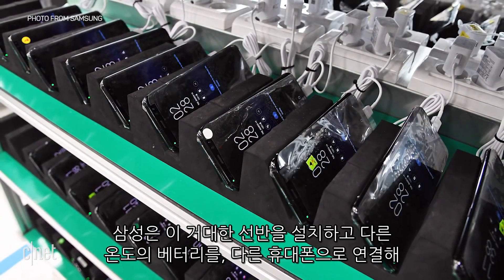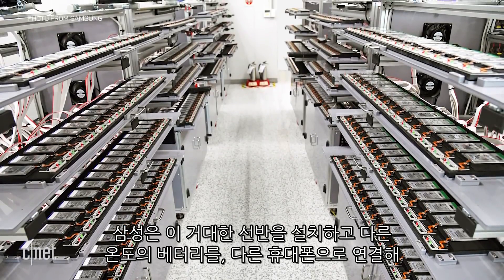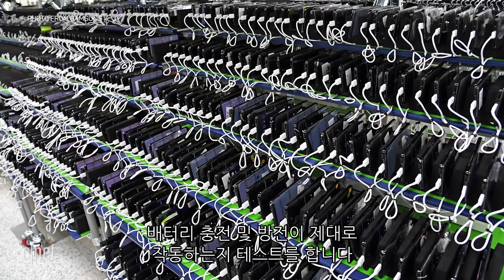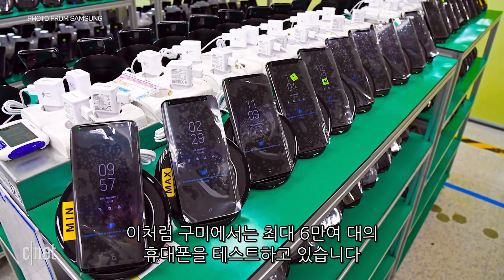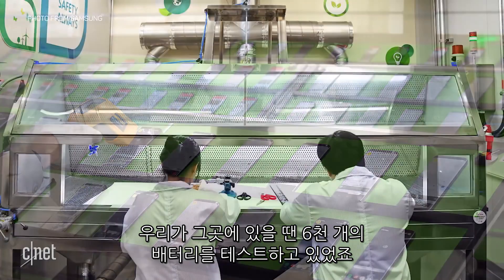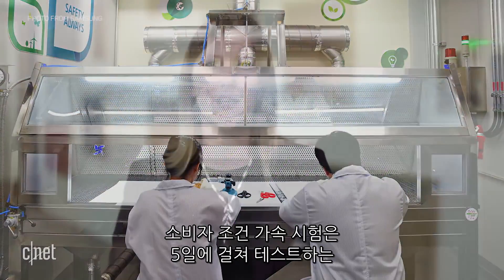Samsung also had these huge shelves set up with different rows of batteries and different phones plugged in, to test and make sure that the battery charging and discharging works properly. They have the ability to test 60,000 phones in Gumi. While we were there, they had 6,000 actually being tested in terms of charge and discharge. With the accelerated usage tests, those tests take five days per device, so it's a really thorough program.